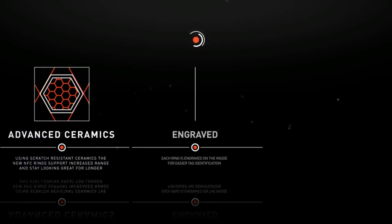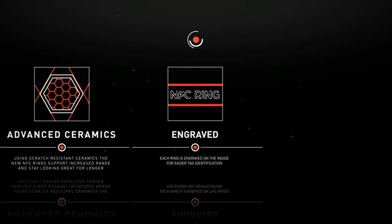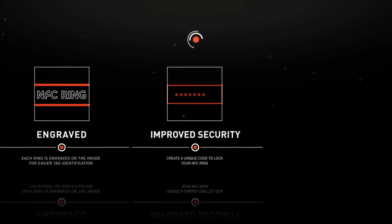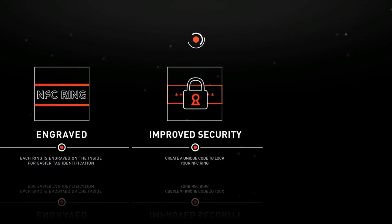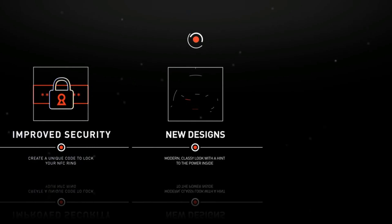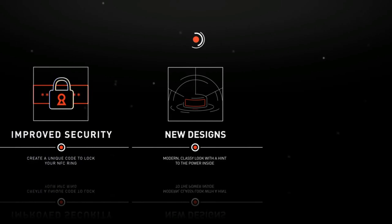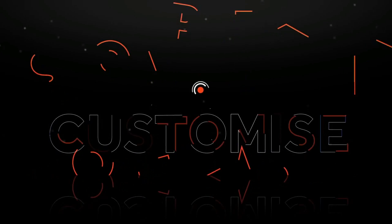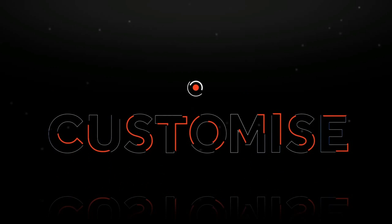Each ring is engraved on the inside surface, allowing for easy tag identification just through the feel on your finger. Improved security functions allow you to create a unique code to lock your NFC ring, so you can control what data you share. The new designs sport a modern, classy look with just a hint to the power inside. The software we've developed is open source, so you're free to invent your own uses and create applications to control and use the ring as you wish.